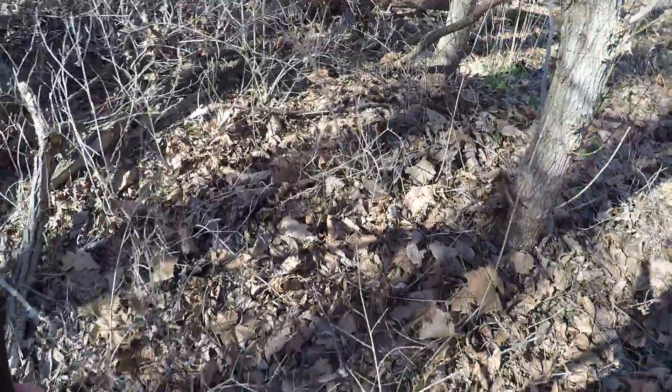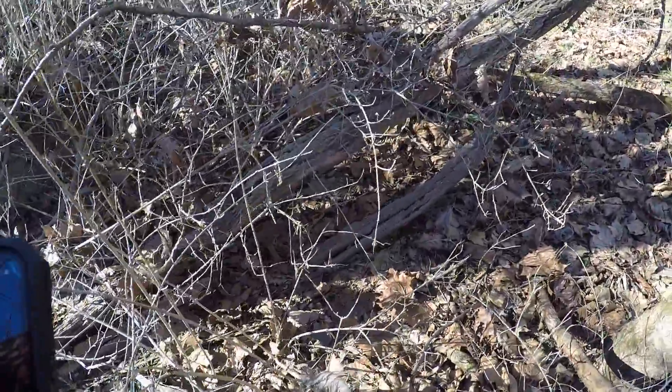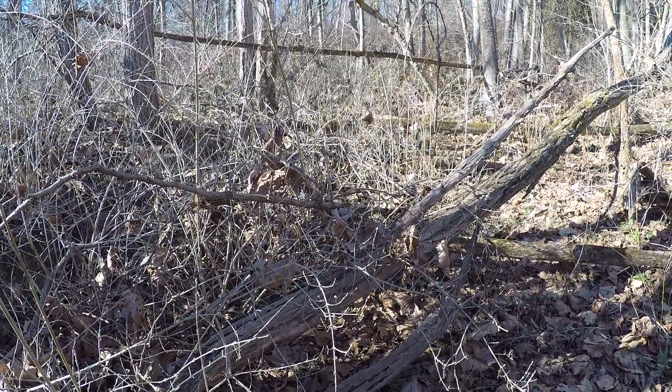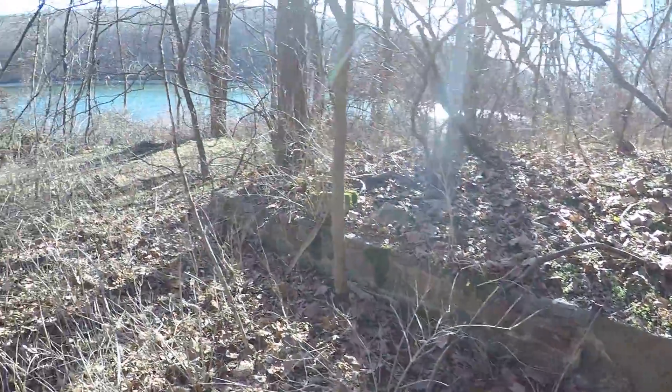Let's just walk a little further — the wall ends up here and I don't see any signs of a building foundation, so I'm going to just assume that this wall was part of the driveway system.